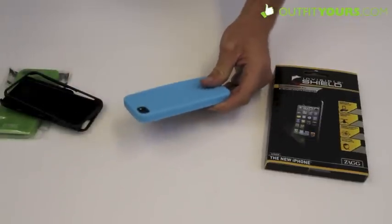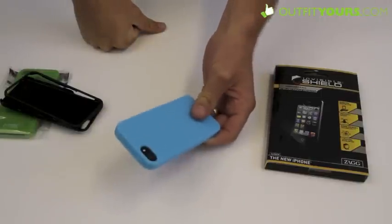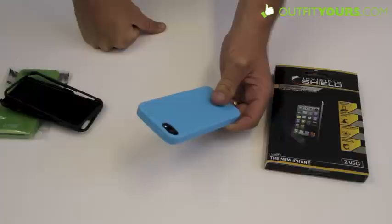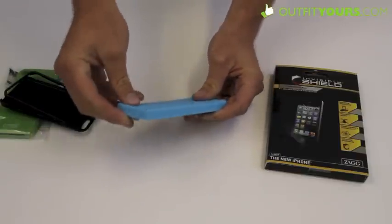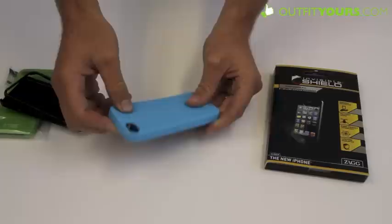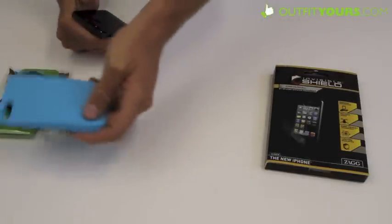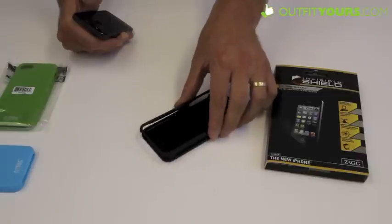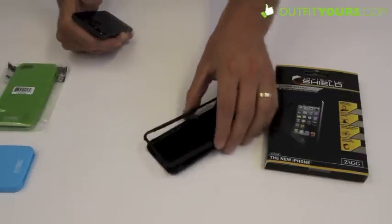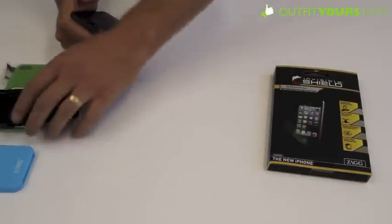We got these cases because we want to protect our new iPhone. This is what we are using now while we wait for the really good cases that are going to come out. Not as good quality, but they are definitely going to protect your iPhone 5. It is just the get-you-by iPhone 5 case. We have green, blue, and black. The black is a two-piece and it is a little bit of a harder rubber — more solid. But either way they are all going to protect it.